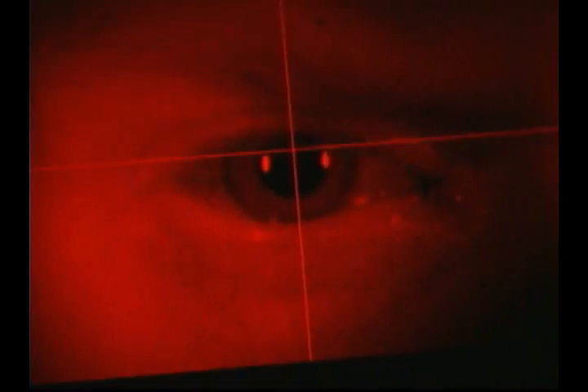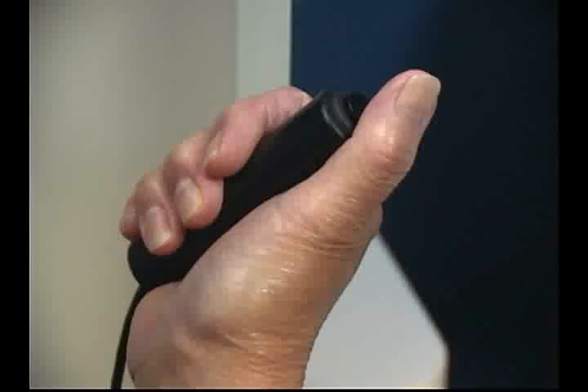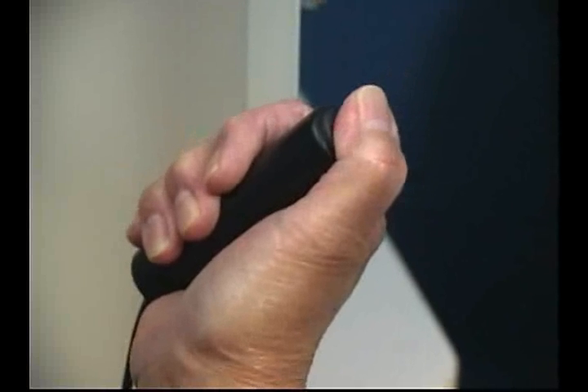We have the patient come in. Typically, we dilate their eye by instilling some eye drops like you would for a standard eye exam. But the actual test is very simple. The patient is instructed simply to look at a red fixation light, and they're told there's going to be a camera flash. After the camera flash, they push a button whenever they see a small target spot or a small target light. And that's as simple as it is.